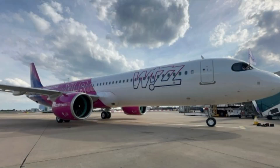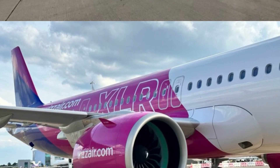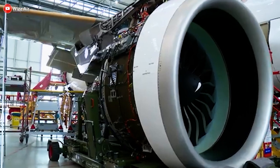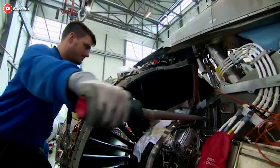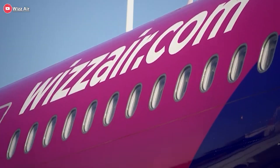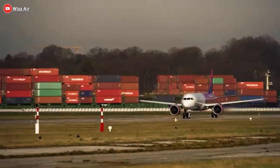Equipped with GTF engines, a fuel efficiency and innovation benchmark, the XLR consumes up to 30% less fuel per seat compared to previous-generation aircraft. That translates to lower operating costs, more competitive fares, and crucially, reduced environmental impact — a growing priority for both travelers and investors alike.